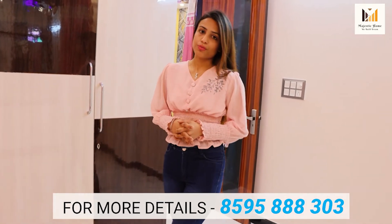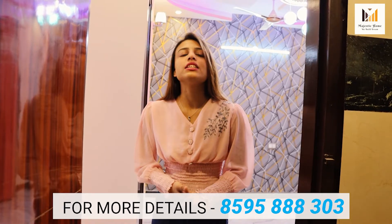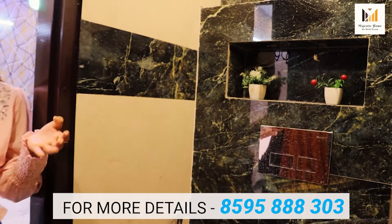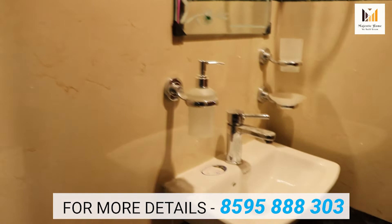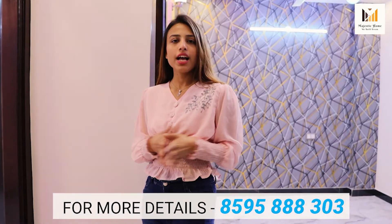Now we are going to the common washroom. This is your common washroom — it's very beautiful. The design of the tiles and the colors used here are very nice. The lighting is just so perfect and the washroom feels very cozy. You are going to get a hanger, a basin, tap work with a soap dispenser, and a shower. There is a window just for cross ventilation so there is no suffocation in the washroom. So this is the common washroom — very cozy, very nice, and beautiful.